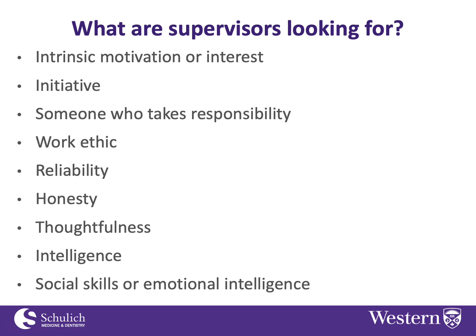Social skills and emotional intelligence are important because you're generally working in a lab with other people. It's good to be able to get along with those people, know the social rules of the lab, and fit in. Supervisors are looking for someone who can fit into their lab and work productively as part of a team.